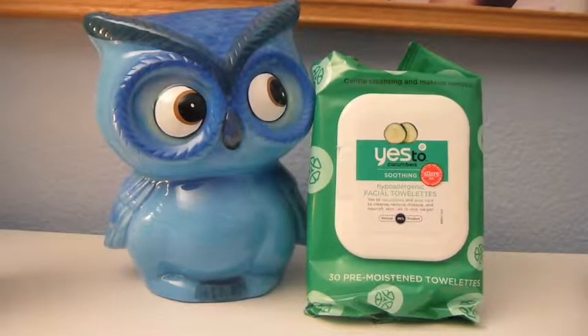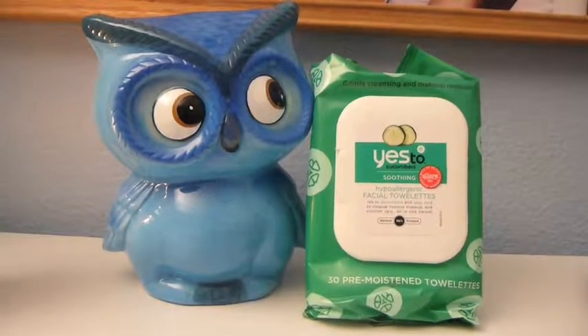So the first thing I have is these makeup remover wipes from Yes to Cucumbers and they are soothing and hypoallergenic. What I do is I just take one of these and I find that really one is all I need to take off all my face makeup and the majority of my eye makeup. These are really gentle — they don't irritate my skin at all.